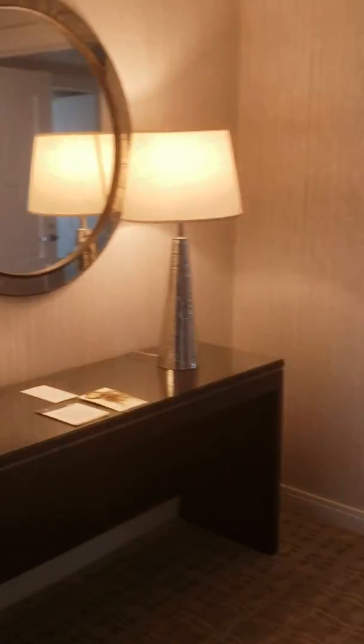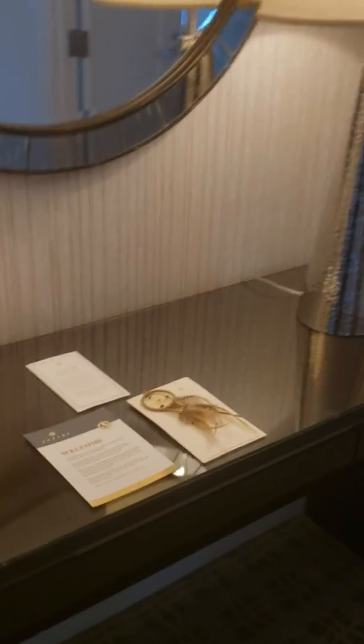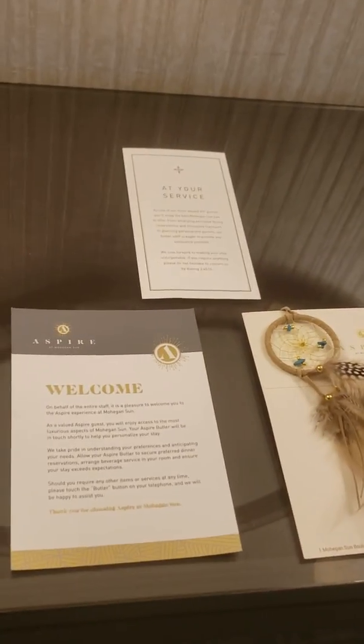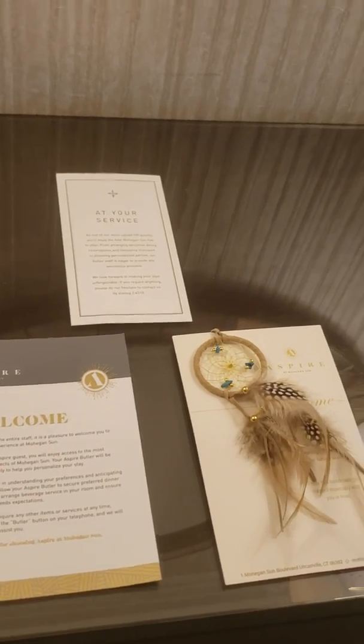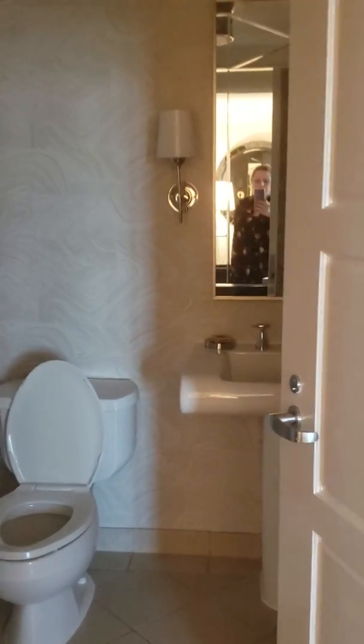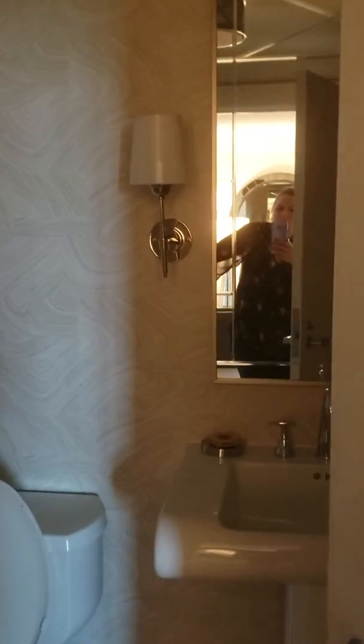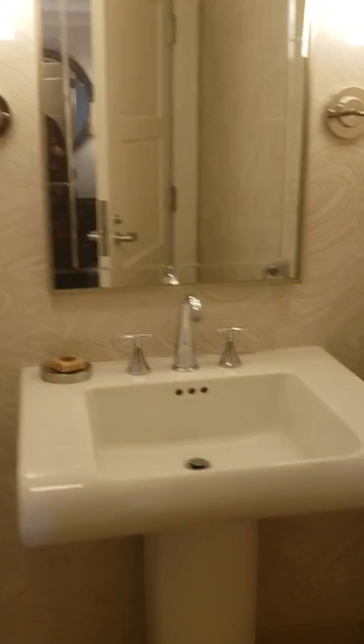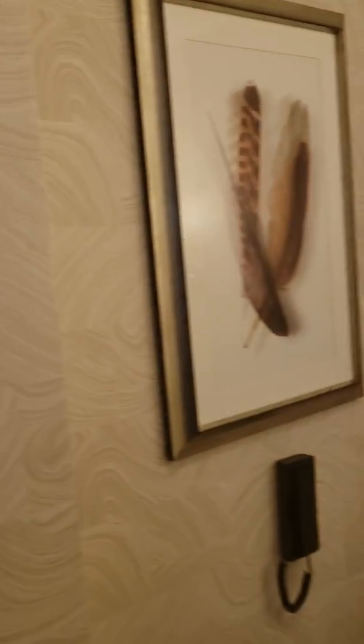Let's go into the bedroom. There's a little foyer in the middle here, and they leave you a little gift — a dream catcher. You do have butler service 24/7 in these rooms. Turn around, and you have a powder room in here — just your standard powder room with very nice artwork wallpaper.